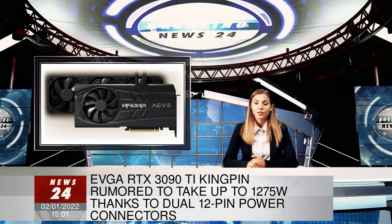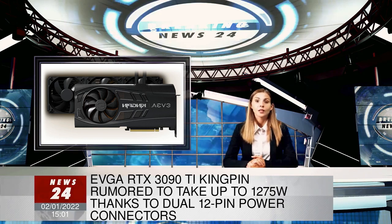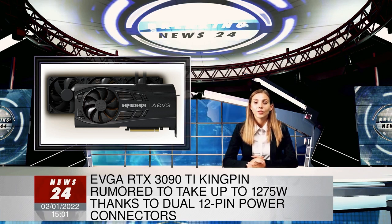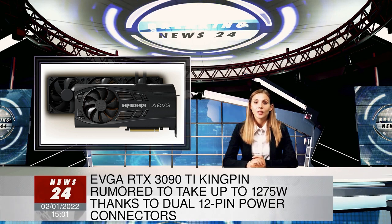NVIDIA introduced the 12-pin power connector with the launch of the RTX 3000 Series Founders Edition cards back in 2020. Each such 12-pin connector is theoretically capable of delivering up to 600W of power.